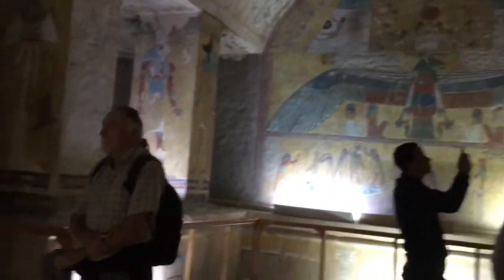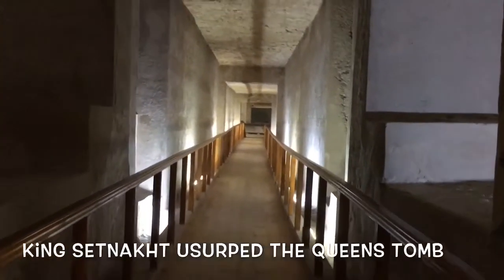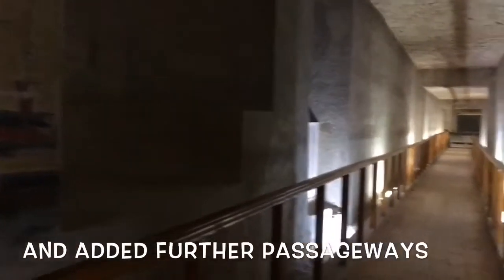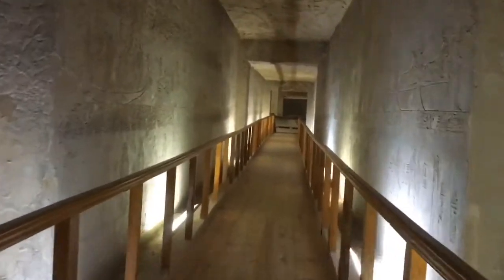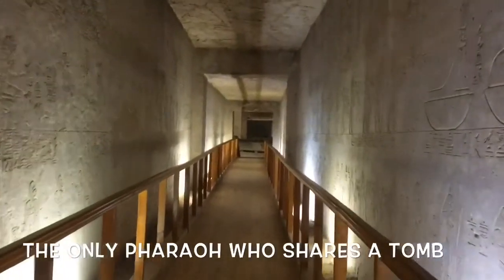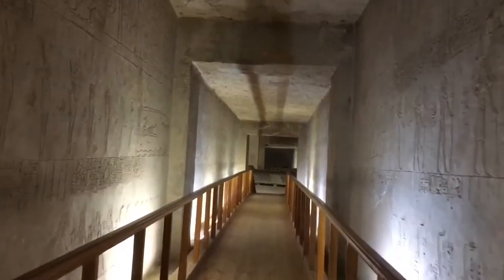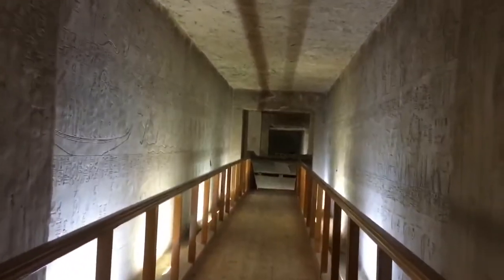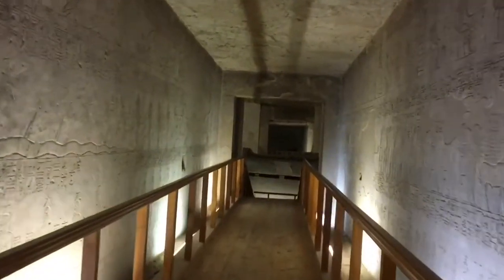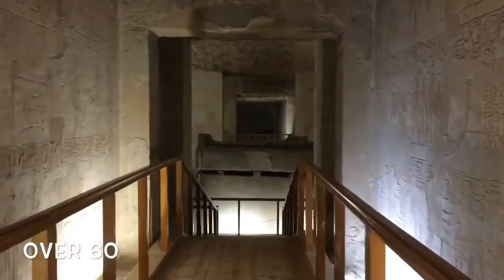This is a large chamber. Hundreds of feet of really quite straight cuts in the bedrock. I can't remember exactly how many tombs they've found so far, but at least 54, I know that.